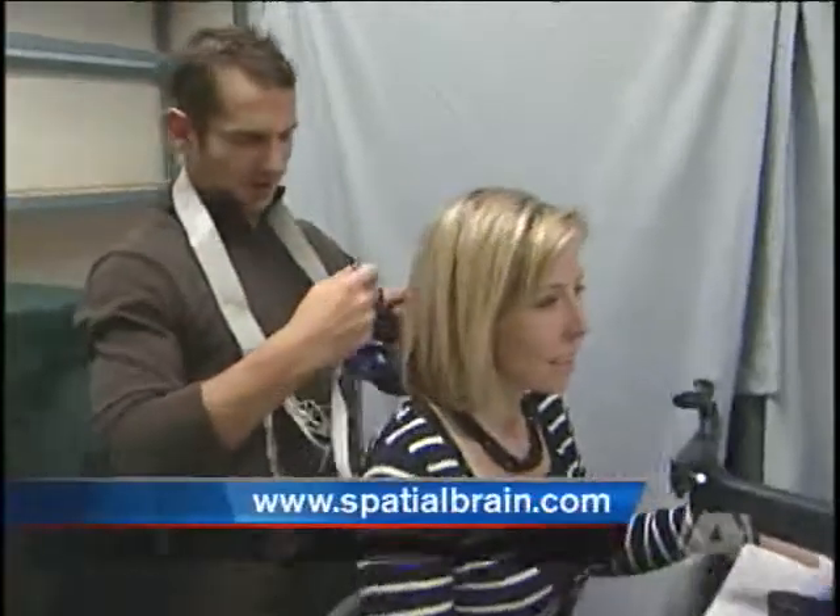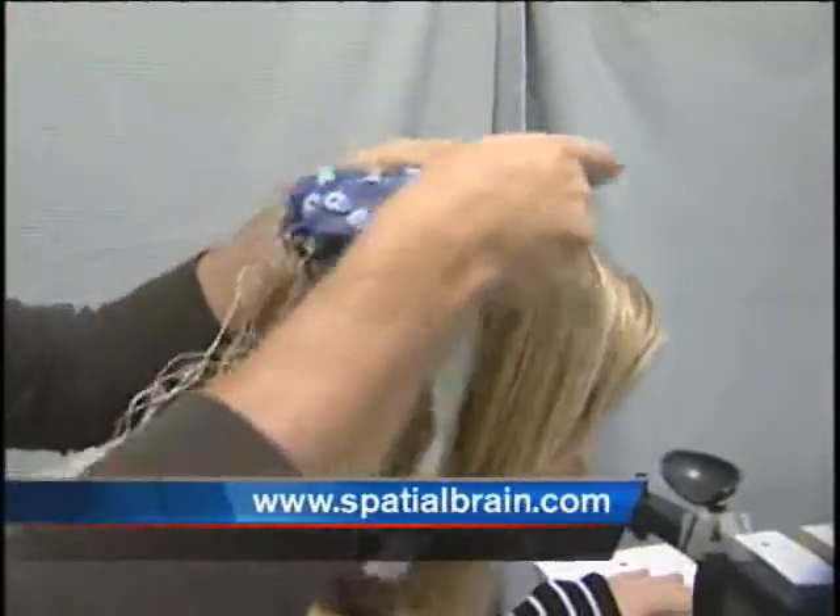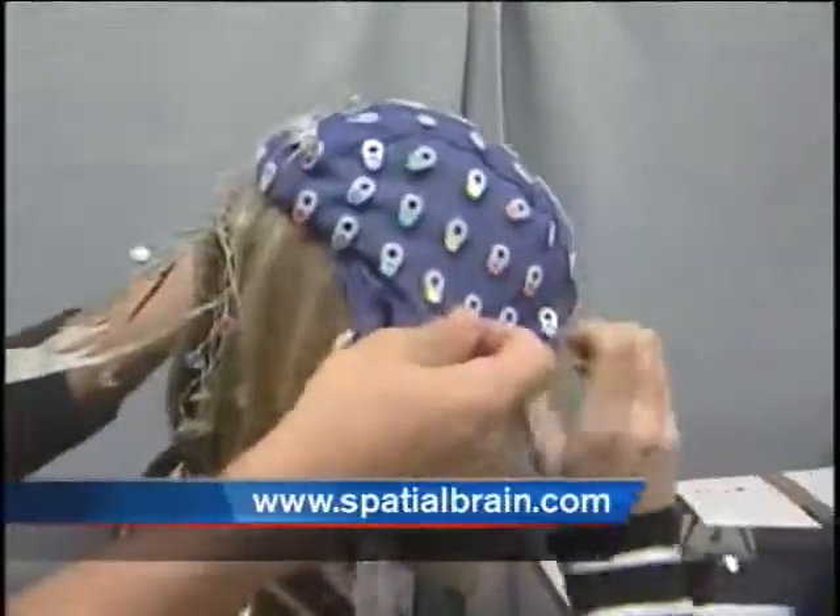For more information, visit spatialbrain.com. At the University of Victoria, Maggie Cox, A News.